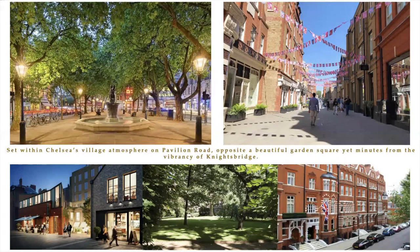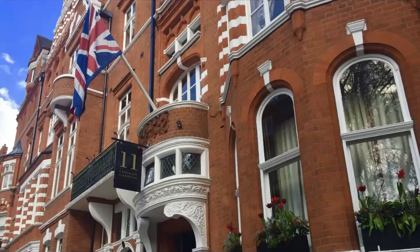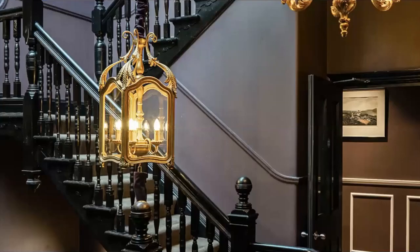Just behind the building is Pavilion Road, the most charming local little street. It's almost like a little town center right behind the hotel, with an adorable cheese shop, bread shop, general store, Hans Bar and Grill — which is part of 11 Cadogan — and it is quintessential, very English neighborhood.